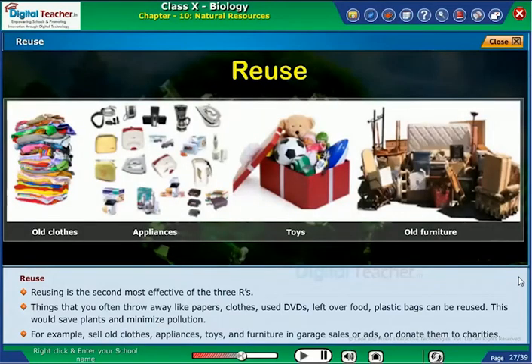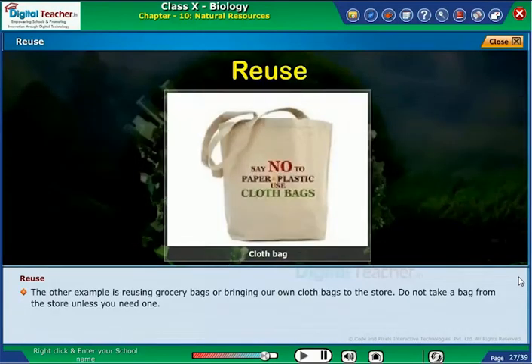For example, sell old cloths, appliances, toys and furniture in garage sales or ads, or donate them to charities. Another example is reusing grocery bags or bringing your own cloth bags to the store. Do not take a bag from the store unless you need one.